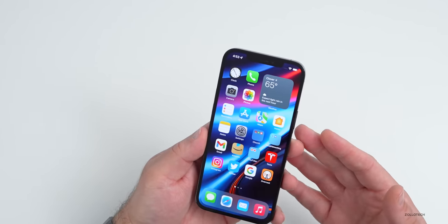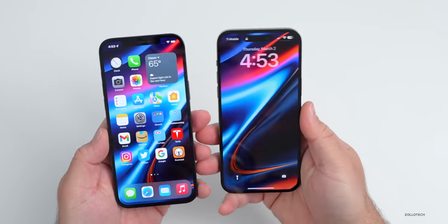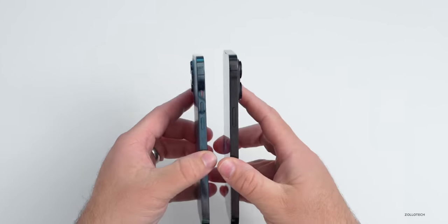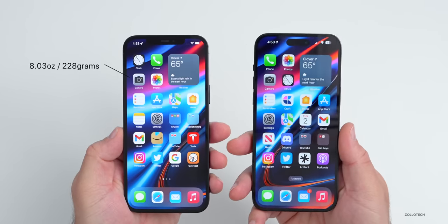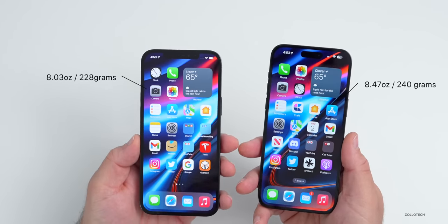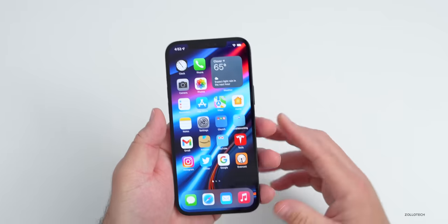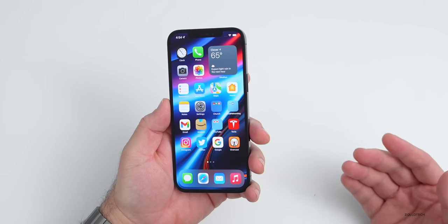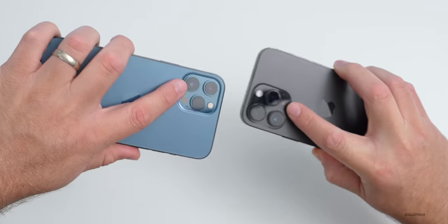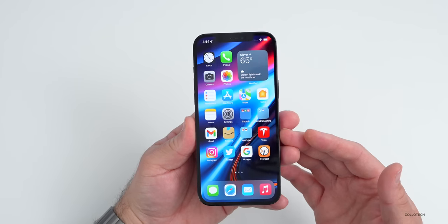When I went to make this video and picked up the phone again, one thing I noticed right away was how thin it is compared to the 14 Pro Max. Initially I didn't think there'd be much difference, but the overall feel is much different. It's much thinner and a little lighter — 8.03 ounces (228g) versus the 14 Pro Max at 8.47 ounces (240g). The 12 Pro Max feels better balanced and more refined because of that, even though the newer phones have bigger camera bumps and better cameras.